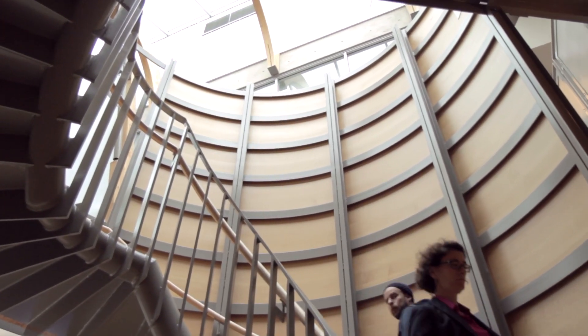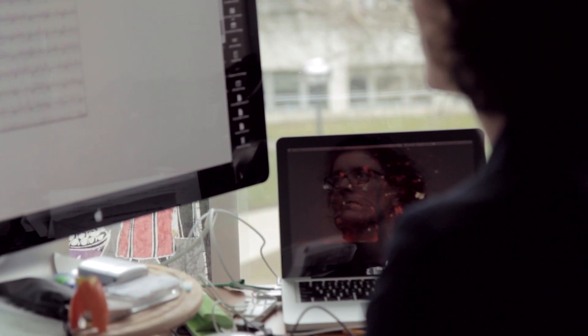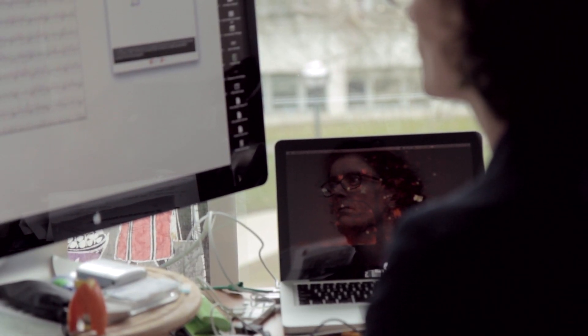Our model for designing the curriculum involves integration across the program, but also to existing programs in the larger UBC community. The space is designed so that students have lots of opportunity to interact with both staff and faculty within the program, but also with other students who are living on campus as they walk through that same space.